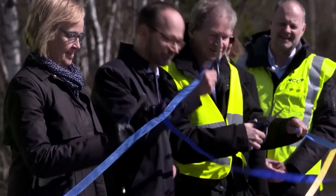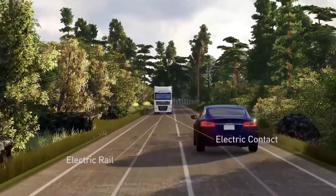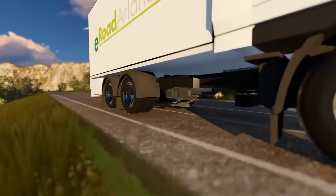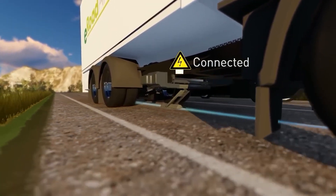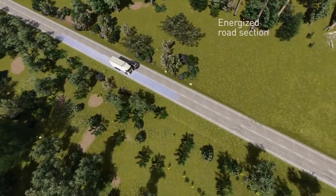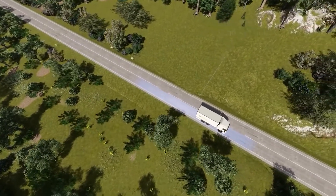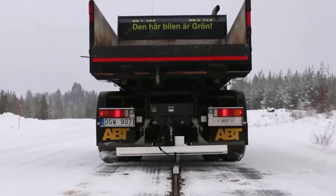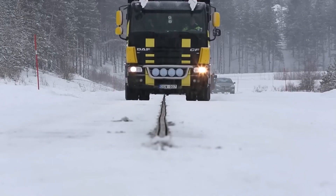The first 1.2-mile stretch opened in 2018 between Stockholm and Orlando International Airport. The lane was segmented into 164-foot portions with inlaid contact rails. Through a current collector in the vehicle's undercarriage, power is automatically supplied and payment is also made automatically. The technology works for both vehicles and trucks, measures the amount of power the vehicle receives, and deducts the money from the owner's account. These initiatives are part of the Swedish government's strategy to decrease the number of vehicles powered by internal combustion engines.